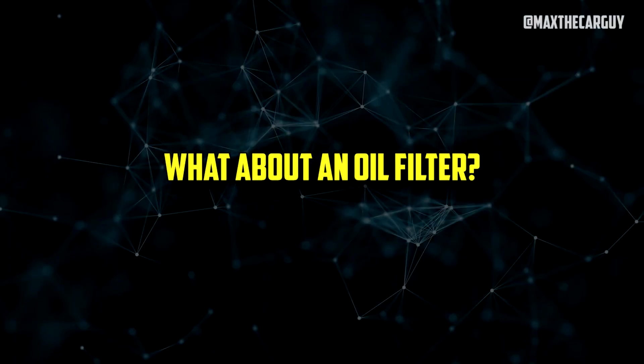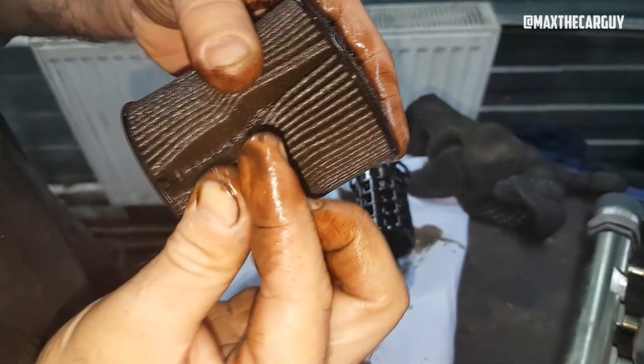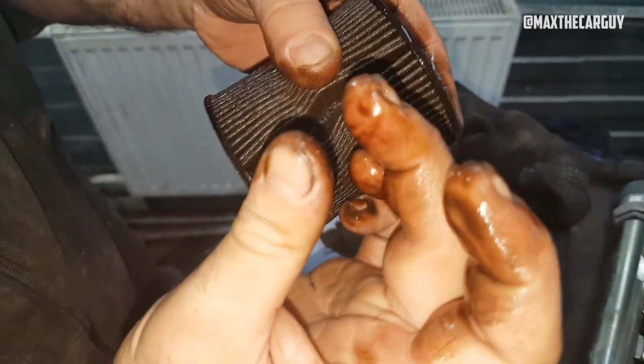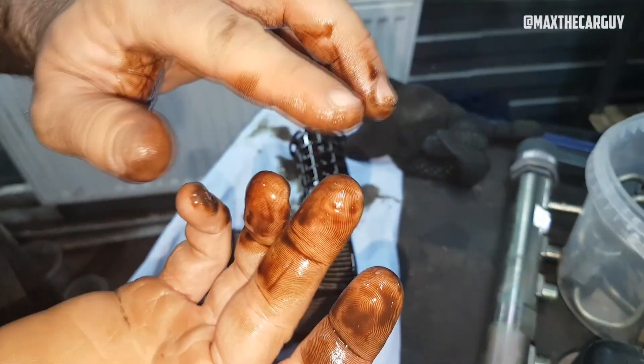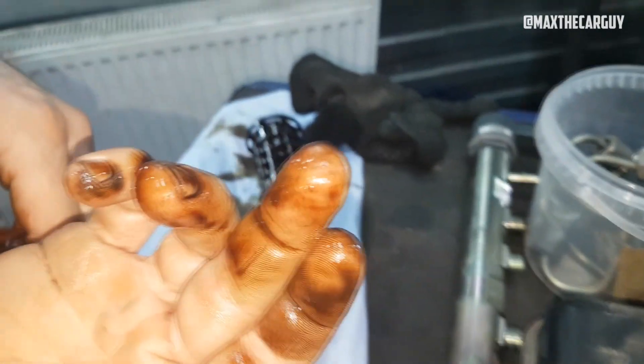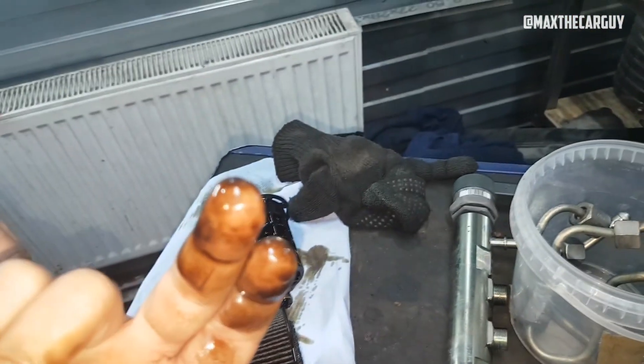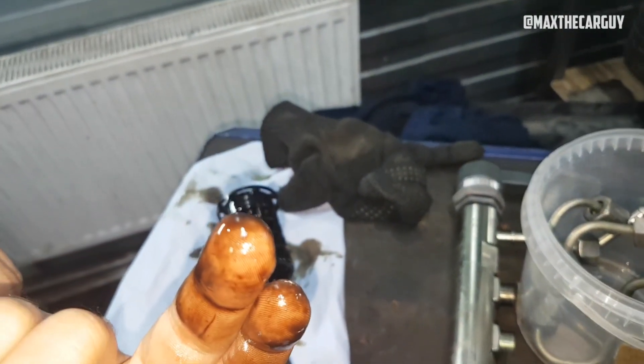Will an oil filter catch metal shavings? Although an oil filter does a great job of capturing a lot of the metal contaminants found in engine oil, it is not completely reliable. In general, the majority of large metal shavings moving through an engine will be captured by an oil filter. However, many metallic specks are too small to be captured by an oil filter. As a result, these tiny particles continue to move through an engine's bearings, acting somewhat as an abrasive.